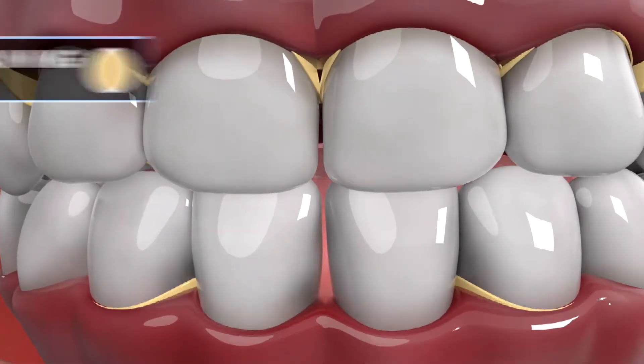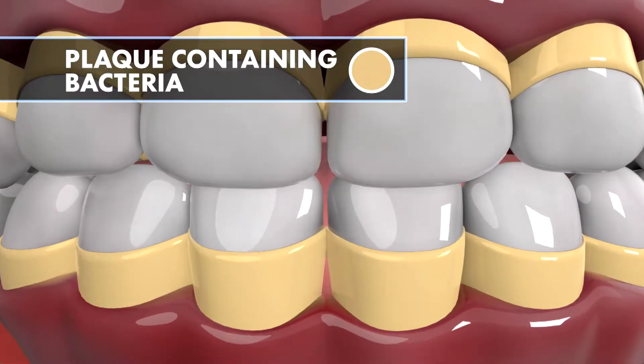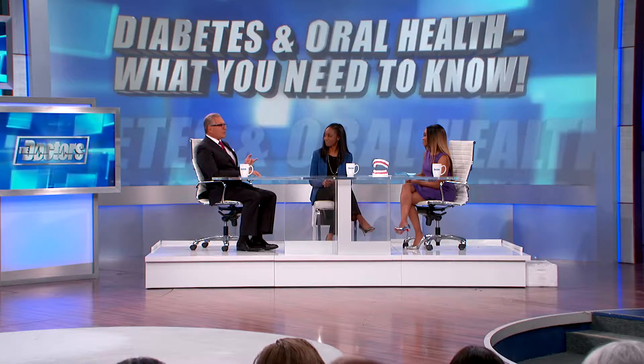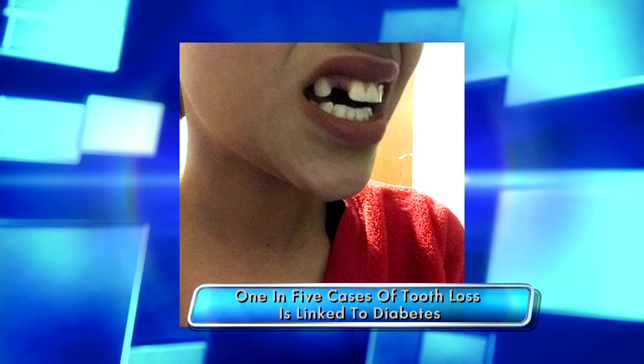Lisa mentioned red, swollen, and bleeding gums — those are the most common signs of gingivitis, which is a mild form of gum disease. Gingivitis is often caused by plaque, a film containing bacteria, which accumulates due to inadequate oral hygiene. Other factors that may contribute to gingivitis include having diabetes. And if left untreated, gingivitis can lead to periodontitis, which is a chronic inflammatory disease that can destroy gums and the tissues holding teeth, causing the teeth to actually fall out.